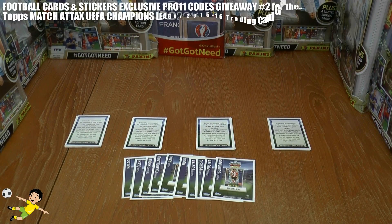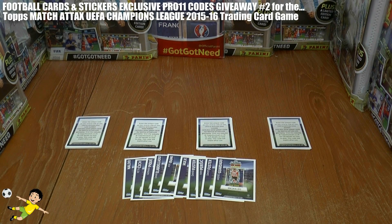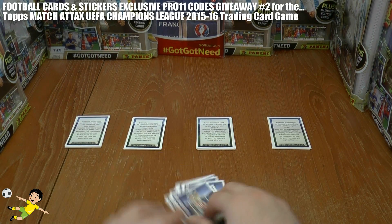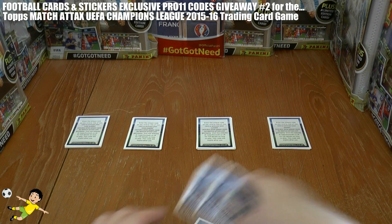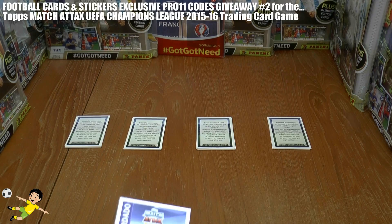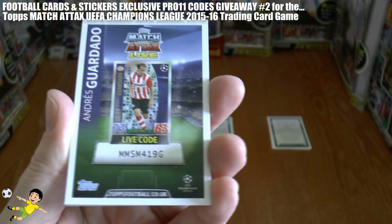Hi guys and welcome to our second exclusive video of six where we're giving away a further 10 Pro XI codes for the Topps Match Attacks Champions League 2015-16 season. Without further ado let's get straight on to giving away these codes. Be sure to hit the pause button should you be unable to type them at the speed they're shown on the screen.